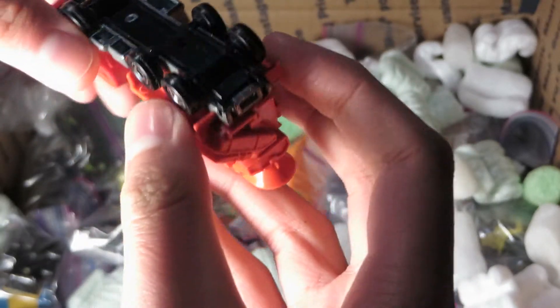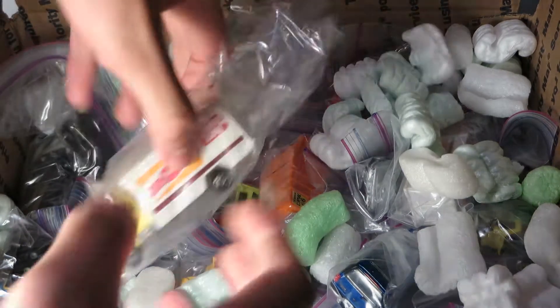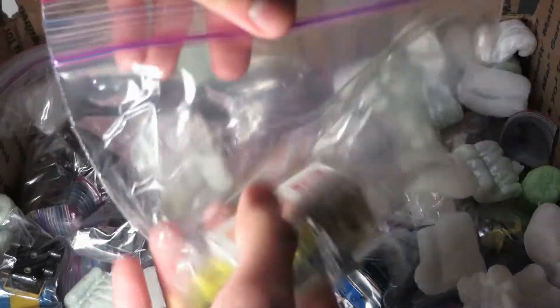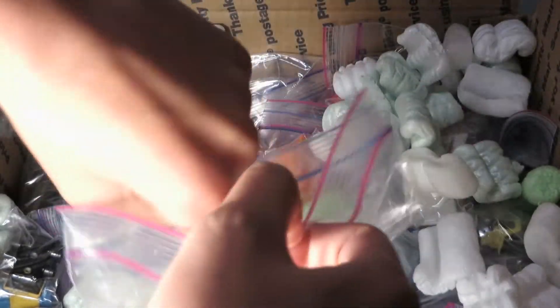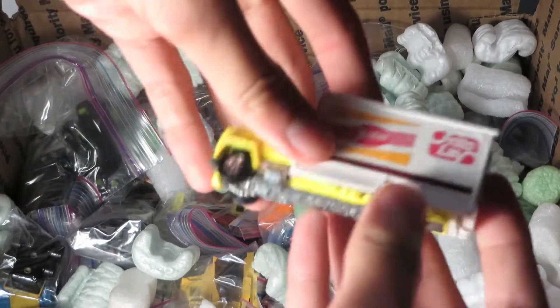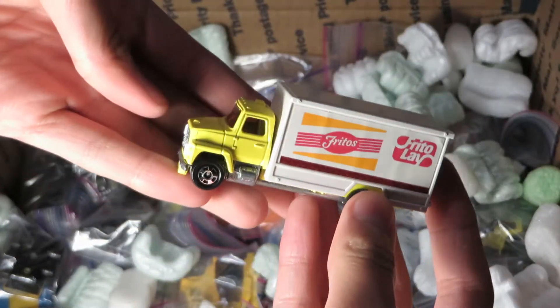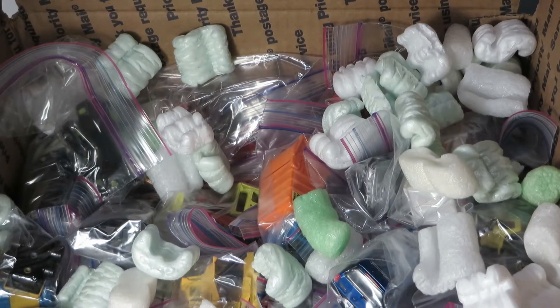Got some nice old Tomicas here. I think almost all of these Tomicas are the old black box series ones. But I know for sure this one's a foreign Tomica — the Frito-Lays truck. Ford truck, Ford box truck.